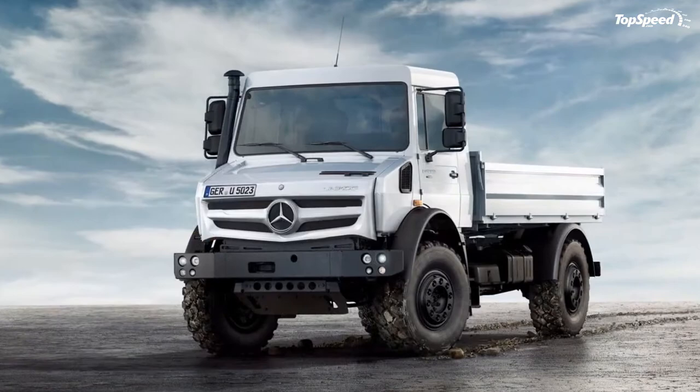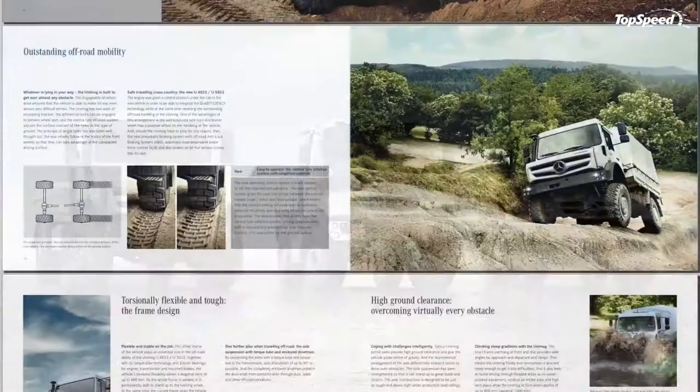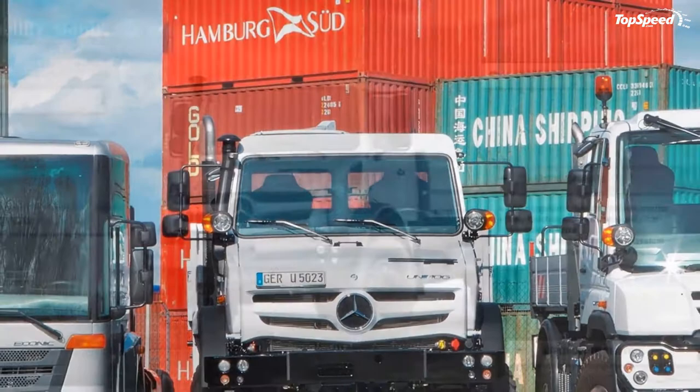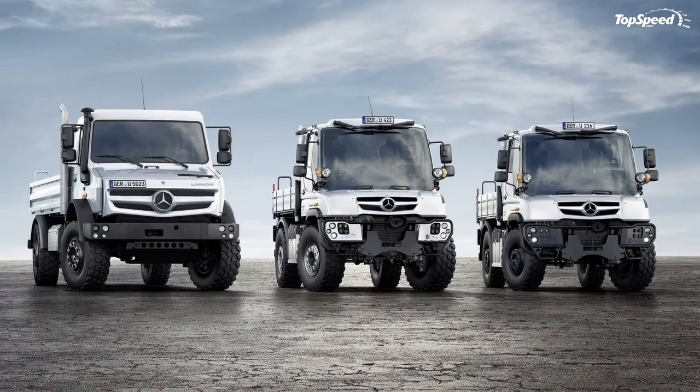The 2014 Mercedes-Benz Unimog U5023. The legendary Mercedes-Benz Unimog all-terrain trucks are refreshed for 2013 with a comprehensive makeover inside the cabin, underneath that boxed ladder chassis, and outside with a menacing new grille and LED lighting. The top of the new Unimog lineup in terms of off-road ability is the new U5023 model, which replaces the previous U5000 nameplates.